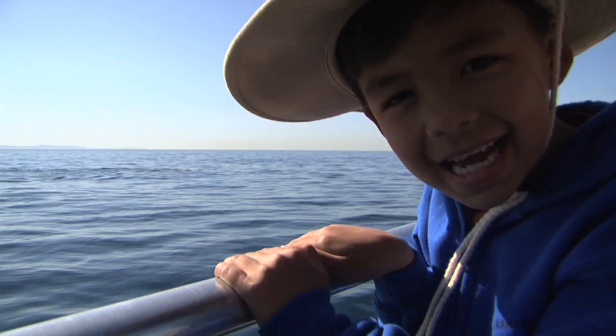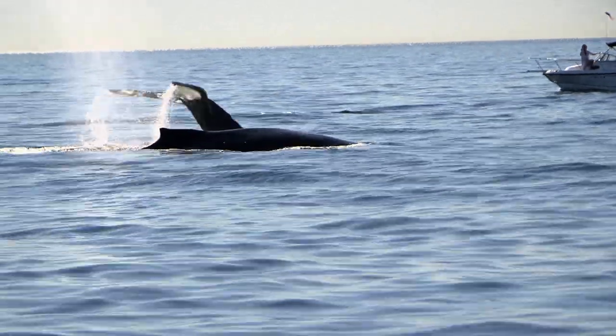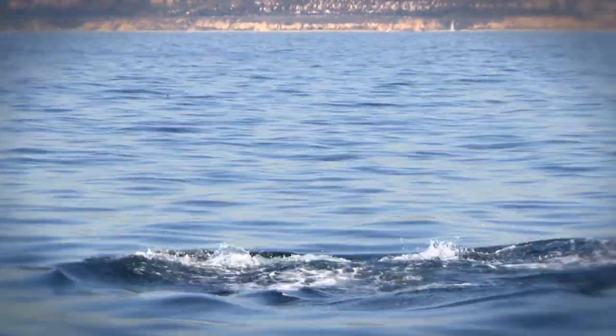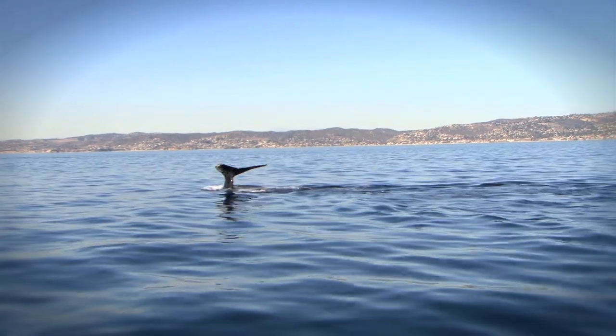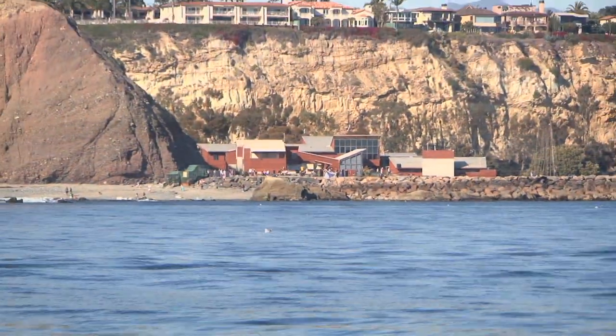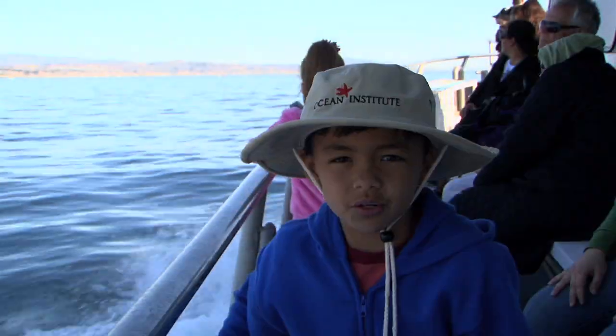I just saw a whale! One, two, three. That's it from Ocean Institute. See you on my next OC adventure.